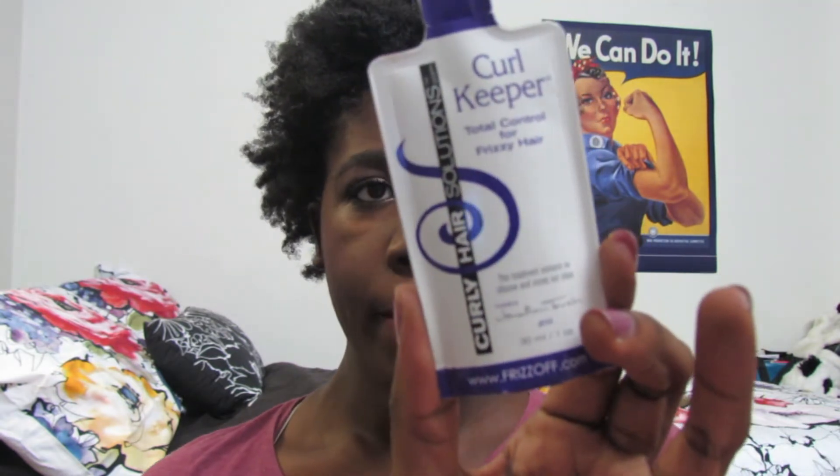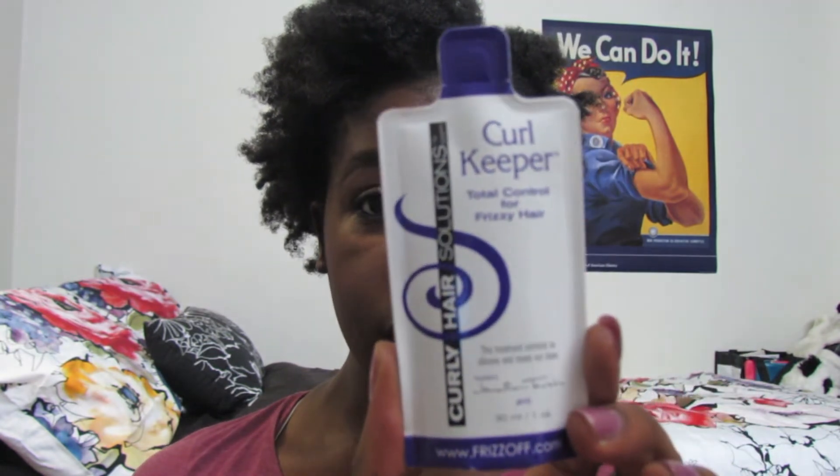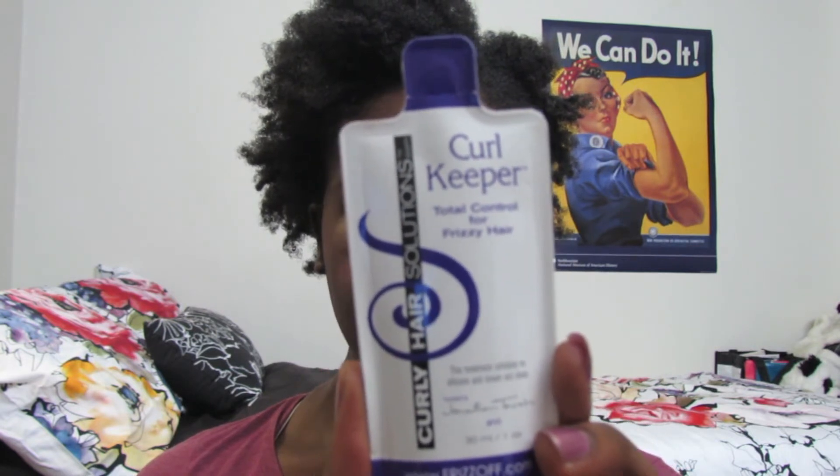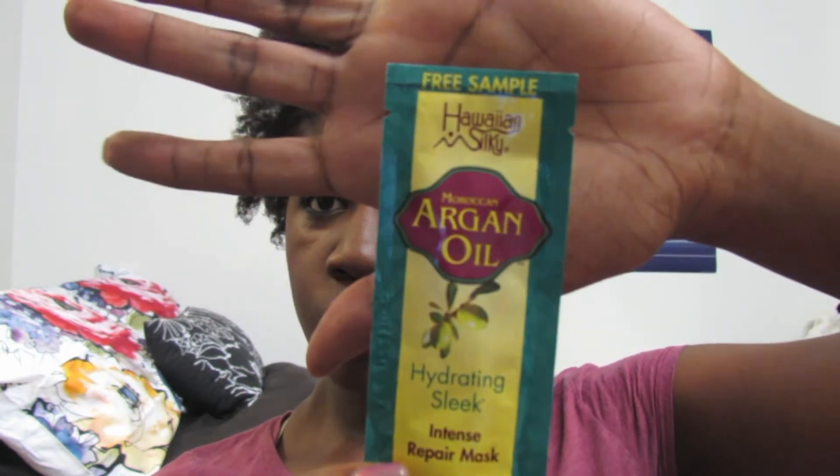Next I have a Curl Keeper Total Control for frizzy hair by Curly Hair Solutions. It's an anti-frizz treatment, which is kind of cool — I feel like I've gotten a sample of that before. Also there is the Hawaiian Silky Moroccan Argan Oil Hydrating Sleek Intense Repair Mask. I've never used this brand before, but I do know Hawaiian Silky — it just never worked on my hair.